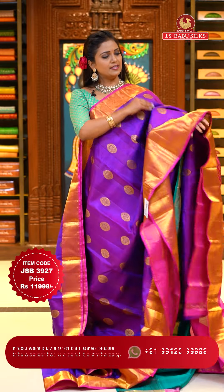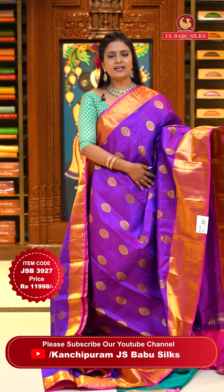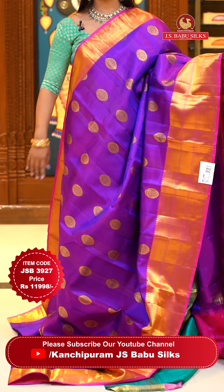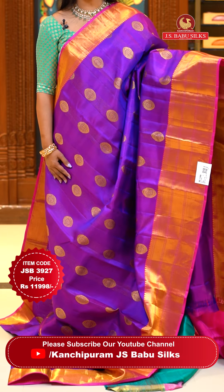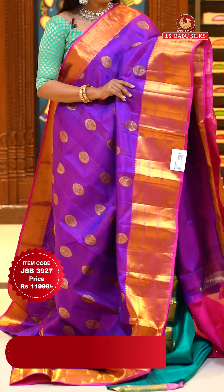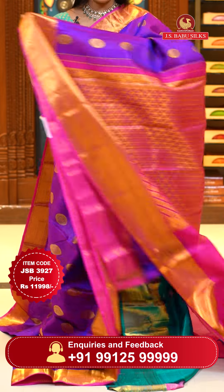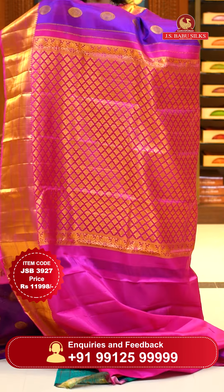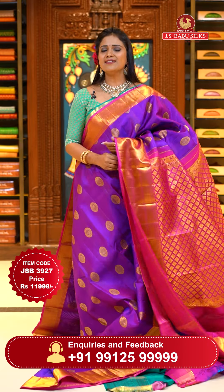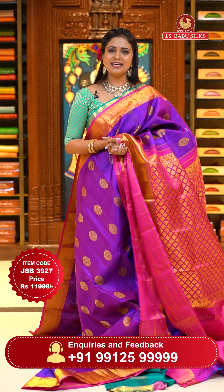Here we go with a beautiful purple and pink — super combination, very brightest one, it suits everyone. All over body oval or floral motifs implemented with subtle distribution. Either sides borders in pink, medium border with brocade design, diamond brocade and cross. Pallu contrast with floral brocade and gold. Blouse contrast plain with border. Saree code JSB3927, priced at ₹11,998.